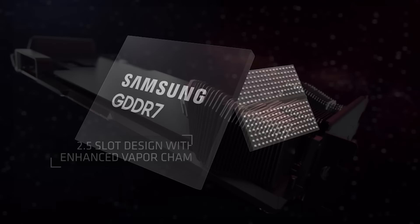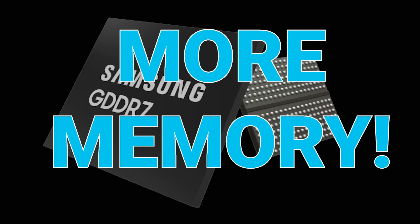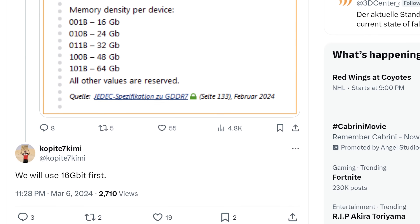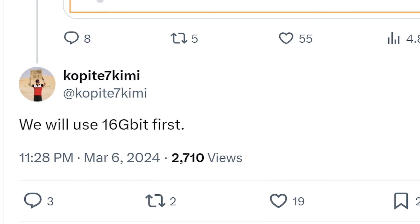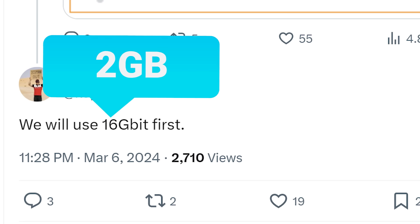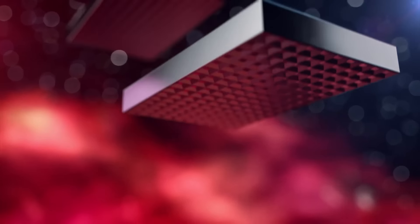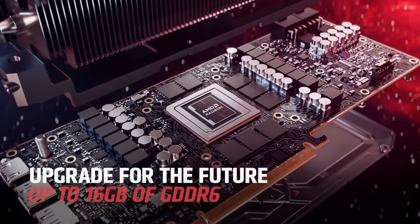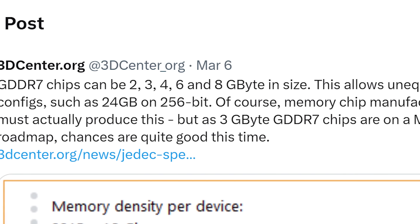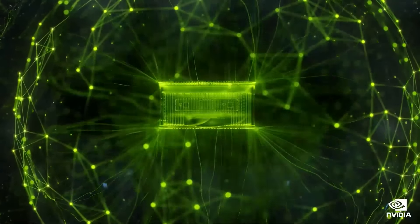The memory bus width is still pretty important and would likely need to be large for quicker memory access, but the big implication is that GDDR7 means more memory. According to a reply from known leaker Kopite7Kimi, GPU makers will use 16-gigabit modules first, meaning 2-gigabyte capacity each — not really a change from current-gen GPUs, but that could just be the lower-end next-gen parts. Either way, with GDDR7 reaching such high capacity, we should finally start seeing VRAM going up across GPUs.